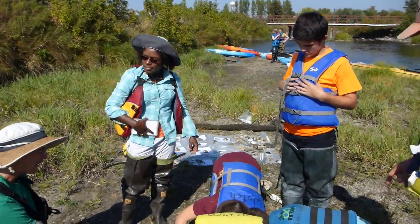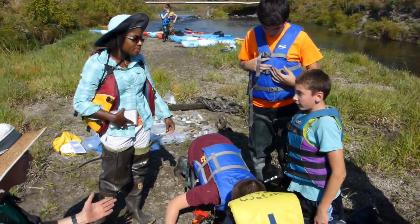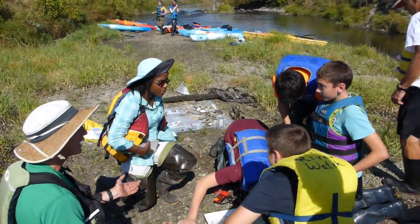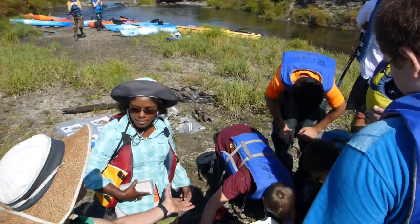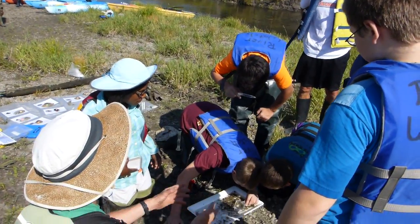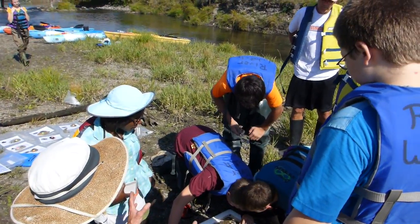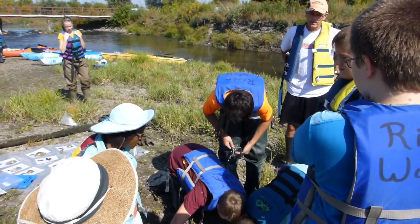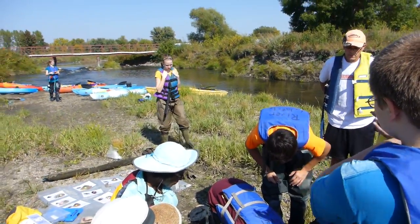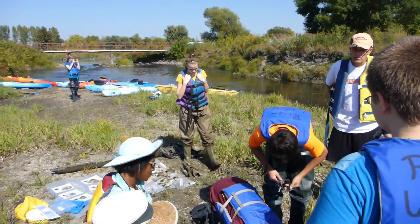One thing nice about the bugs also is — I found a red one! When you go out and do your sampling, it's kind of a snapshot in time, and these live their whole life here. So if you're normally finding them, that's good. But then suddenly if they're gone, it means some pollutant came through and wiped them out. So they're a good long-term indicator of the health of the system.